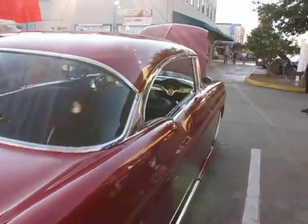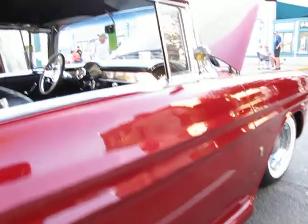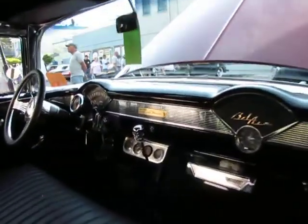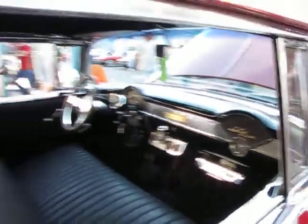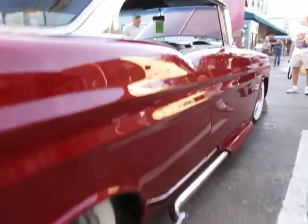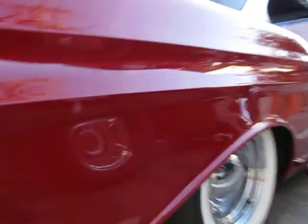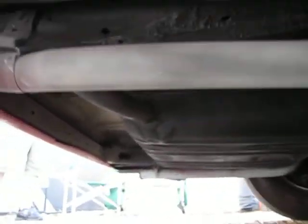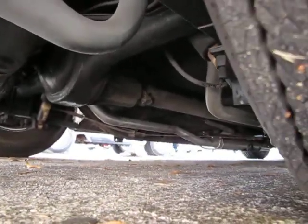It's got about a 3,000 stall in it and a shift kit, I am told. There's a lot of noise in the background — we are at the coolest car show going on in Florida here. It's the last day of the Mecham auction, about five miles away, and we're in Old Town. Very unique car, nice one to get an up-close view at.